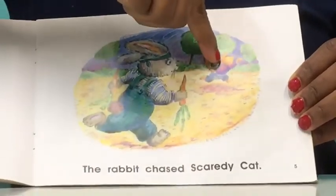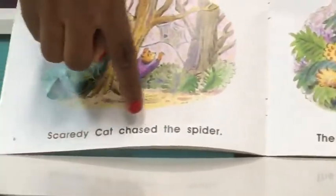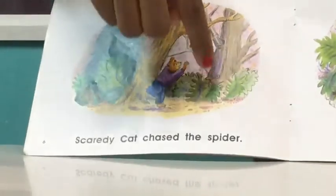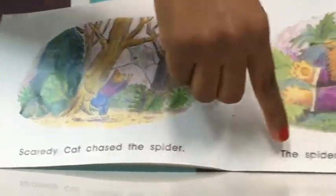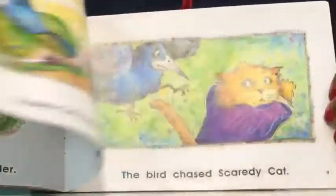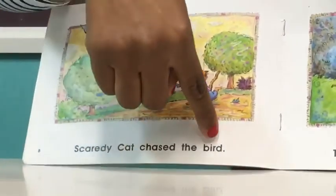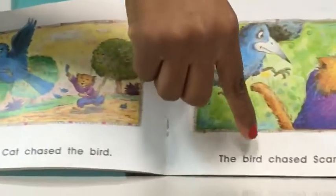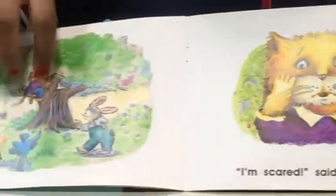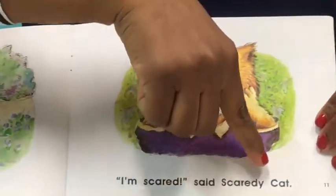The rabbit is holding two carrots in its hands while chasing the cats. Scaredy cats chased the spider. The spider is on the web in between the trees. The spider chased scaredy cats. Scaredy cats chased the bird. The bird chased scaredy cats. "I'm scaredy!" said scaredy cats.